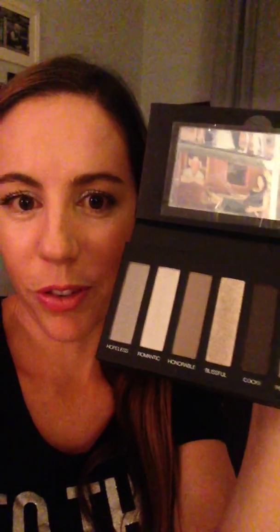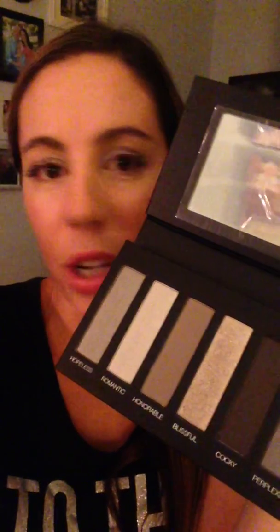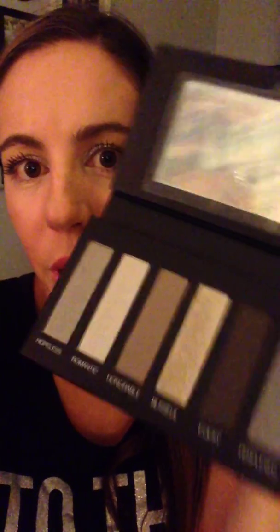You get an Addiction eyeshadow palette. These are brand new, came out September 1st. I love them because they're palettes — in the past we had the pigments, which are awesome too, but these are pressed palettes. This is palette number two, but we have three palettes, so I'm not sure which one you get in the kit. All three are really gorgeous.